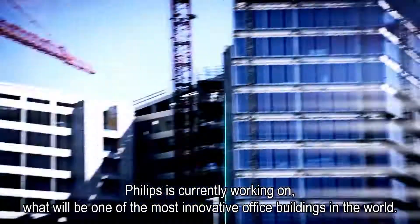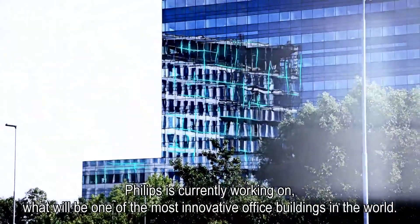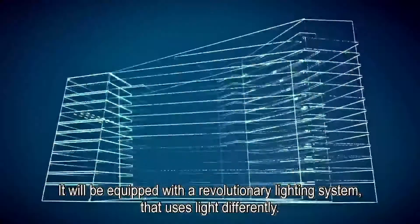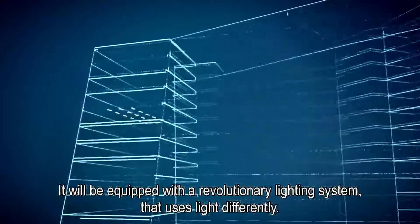Philips is currently working on what will be one of the most innovative office buildings in the world: The Edge in Amsterdam. It will be equipped with a revolutionary lighting system that uses light differently.